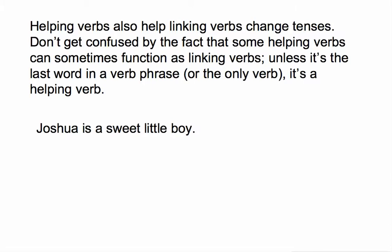Helping verbs can also help linking verbs change tenses. In the previous slide we looked only at action verbs as main verbs, but it's important to note that helping verbs can also work with linking verbs as the main verb. Try not to be confused by the fact that some helping verbs can sometimes function as linking verbs. Unless it's the last word in the verb phrase or the only verb, it's a helping verb. So in the sentence 'Joshua is a sweet little boy,' we only have one verb: 'is.' Because it's the only verb, it is the main verb and it's a linking verb.